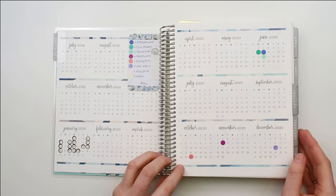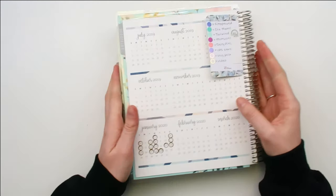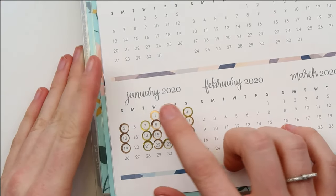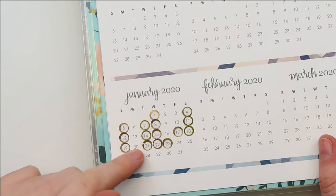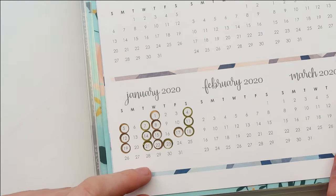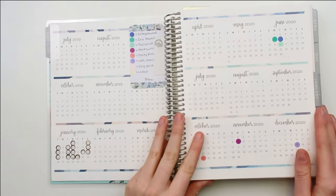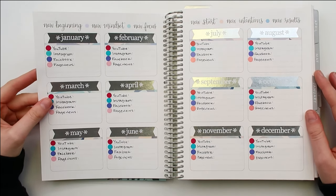You can see the color-coordinated dots. I've been tracking my posts — these are two different colors. These are rose gold and these are gold. The rose gold is a blog post and the gold is a video. I'm really just doing this for myself to keep track of how often I post and how consistent I was with my content schedule. It's not planning ahead or anything; it's kind of just staying on top of things.